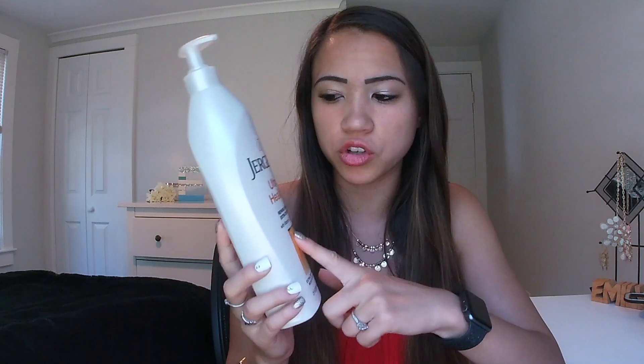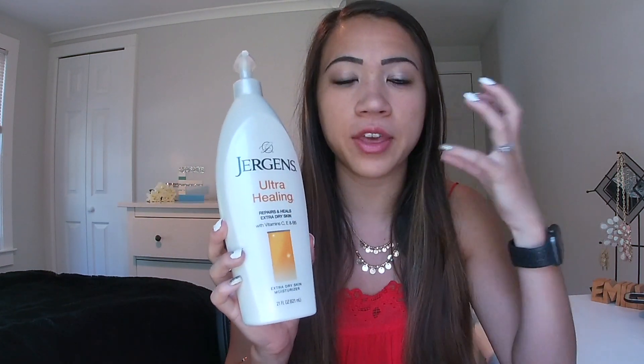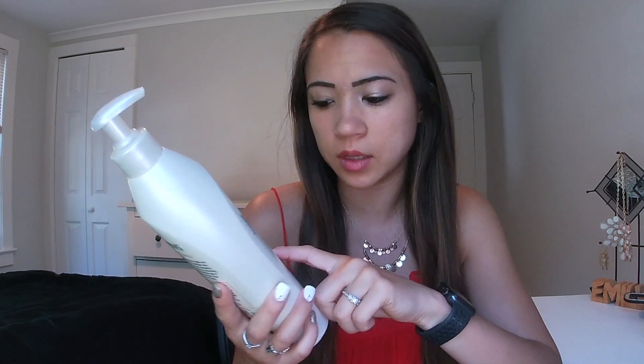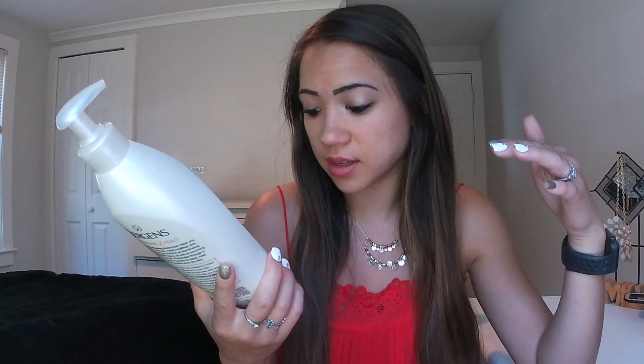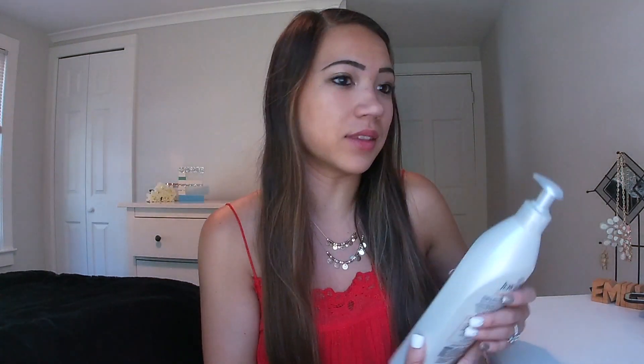The next thing I wanted to show you is just the regular lotion I use for my entire body — this is Jergens Ultra Healing. I've used this almost my entire life. The ultra healing one is a little bit thicker than the regular one, which is just a little too watery for me. I like that it has vitamins C, E, and B5 in it to help make your skin glow a little bit. After you shave your legs or you're out in the sun, it is really good to put on. It helps keep my skin moisturized throughout the whole winter — I put this all over my body every single time I shower.